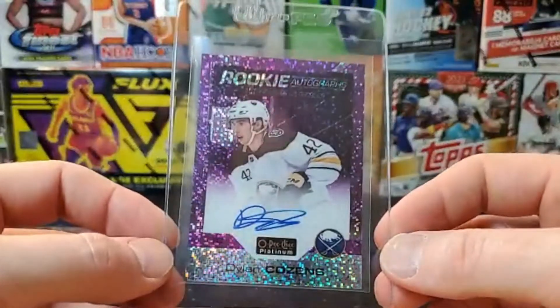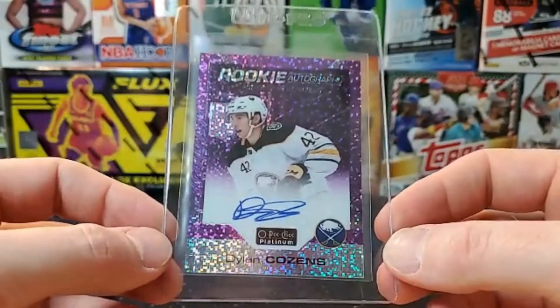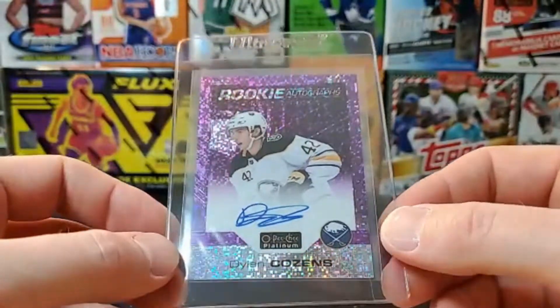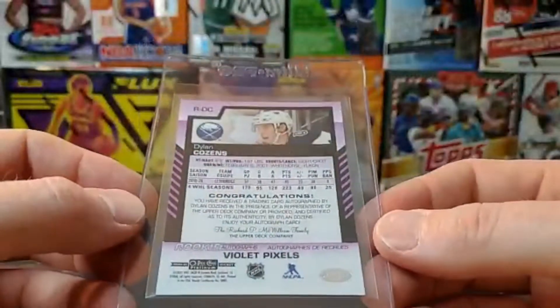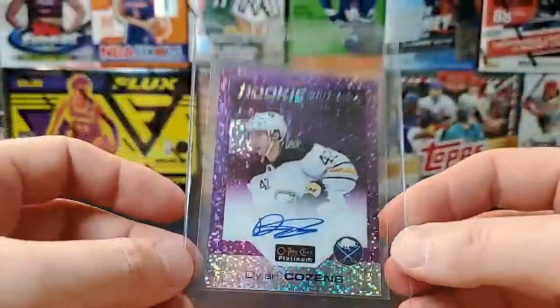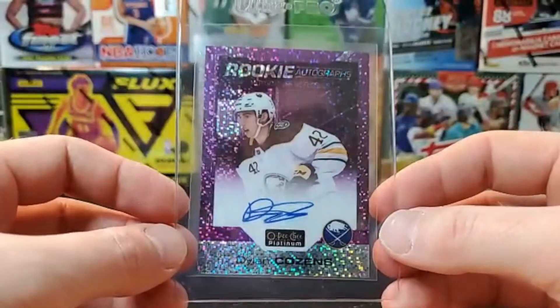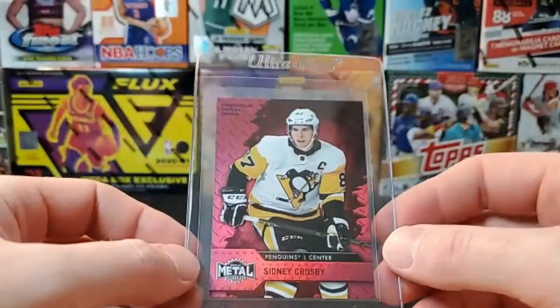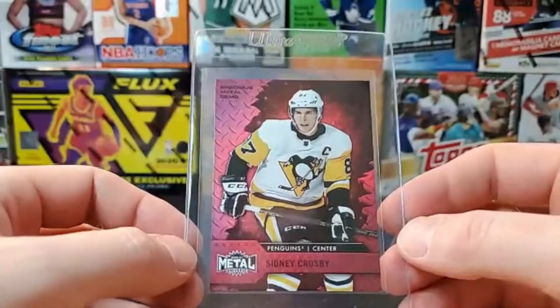We got a Dylan Cousins Optic Platinum violet pixels autograph, a little bit off-center right to left. The regular violet pixels are numbered, but these ones are not — they are very, very short printed though.